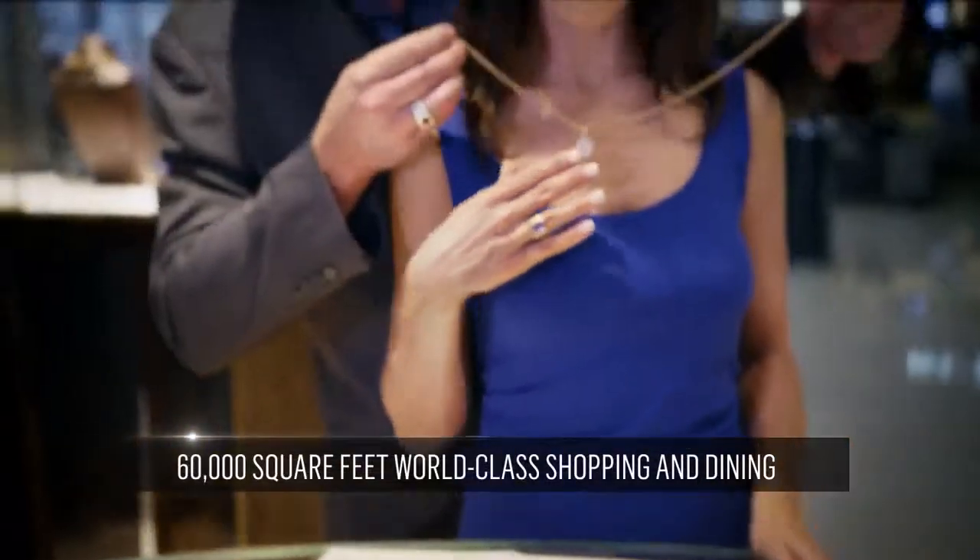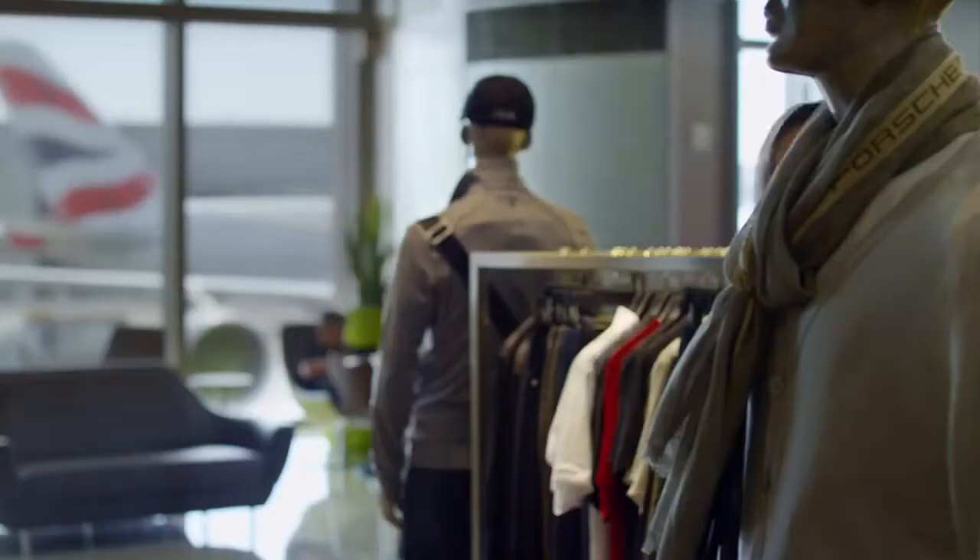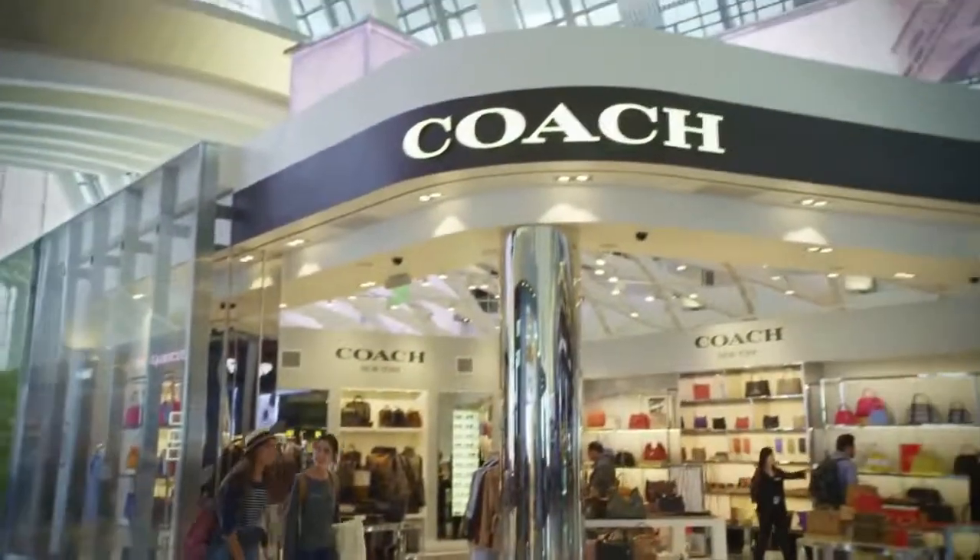The result is a world-class shopping boulevard — the moment when the airport terminal is no longer just a transit point, but a destination all its own.